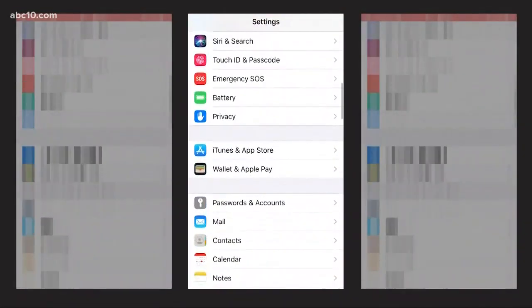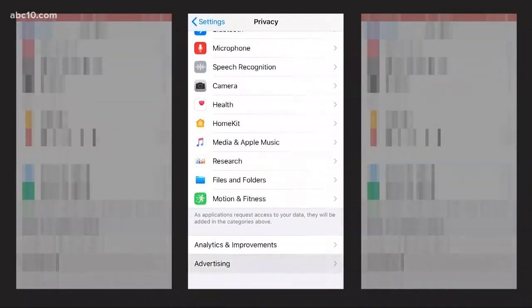Patrick also suggests for people to get rid of apps you don't use, or do your research before you download another one. One of the ways we're able to limit the amount of data companies are gathering is to turn on the limit ad tracking under settings and then the privacy tab on our iPhone.